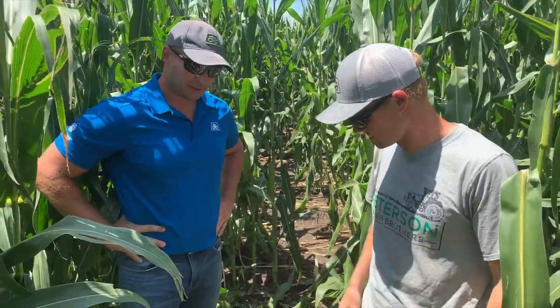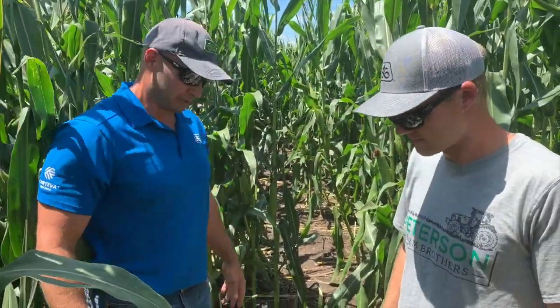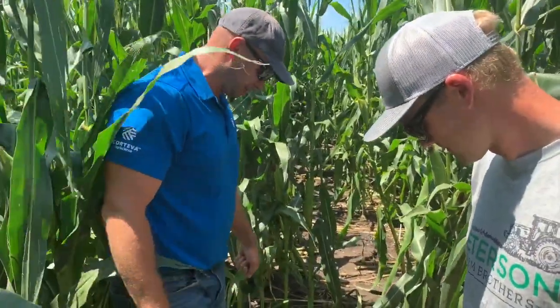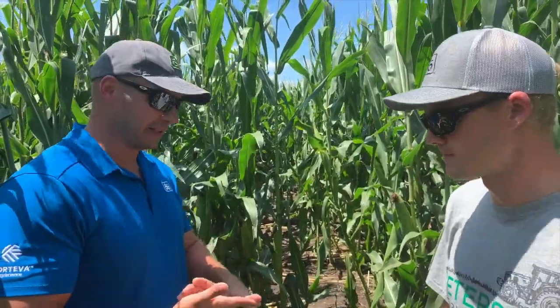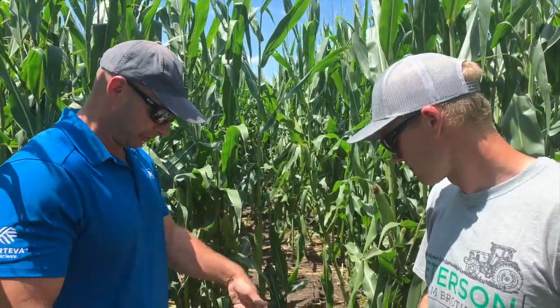So we're out here in the middle of the whole plot. This is the rootworm efficacy trial. What we're doing here — you see this path — we've actually come in here and dug the roots out. There used to be plants here, but we've actually dug them out and taken them back to the building to wash them off and score them. So then you have the rootworm damage data, yield data from later, root scores, stalk scores, and all the other agronomic data as well.